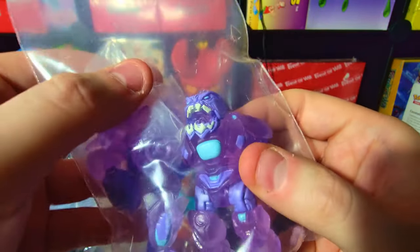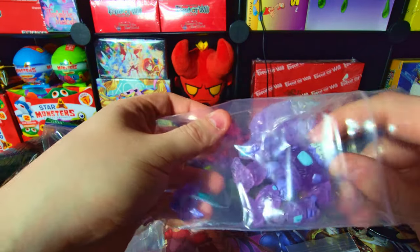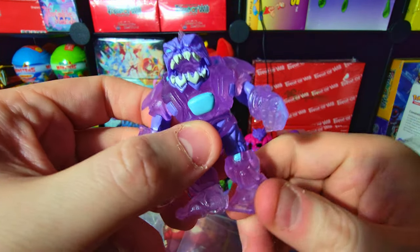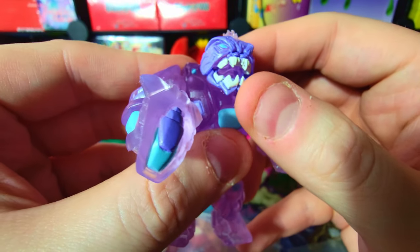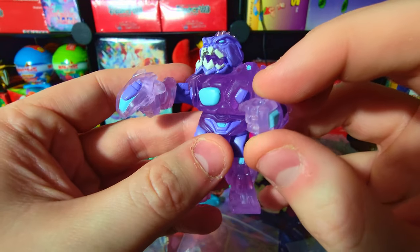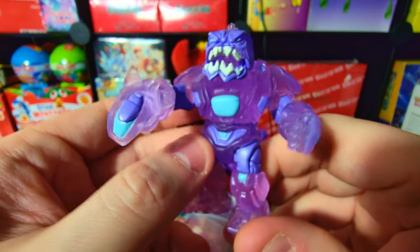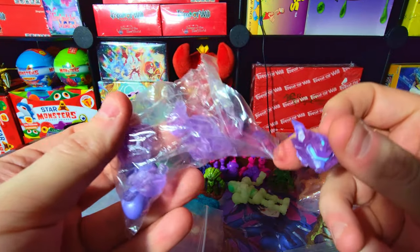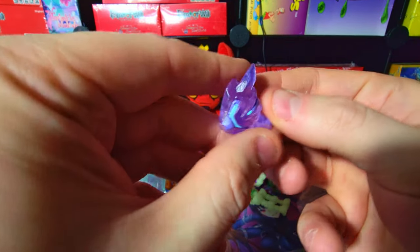He wasn't sure if he was going to keep it, but he ended up deciding to sell it to me, which I'm very grateful for — because it's one of my all-time favorites. It's just so freaking dope with this translucent purple color, one of my favorite color schemes, and it looks amazing. Thank you again Evan for selling it to me — it's gone to a good home. There are a bunch of extra parts with it, including the head, which is really really dope.